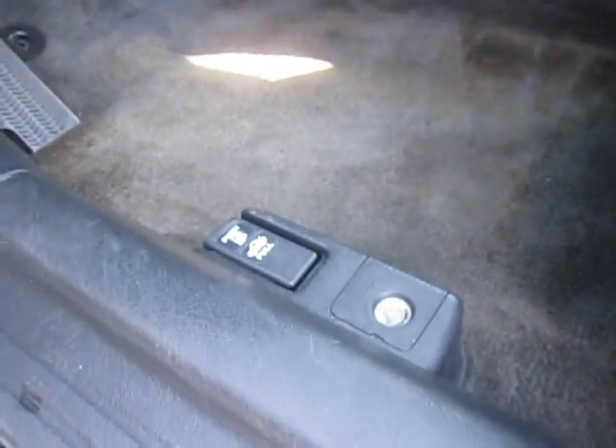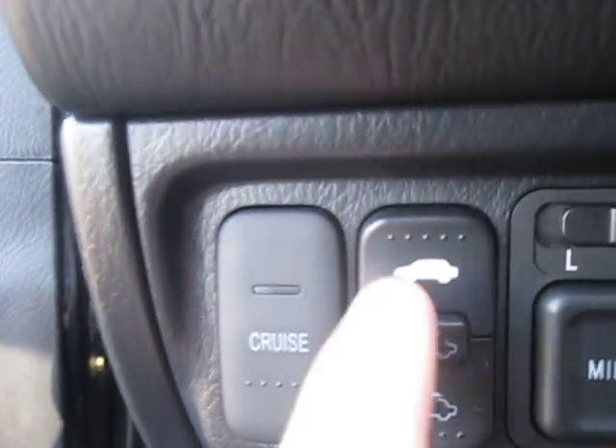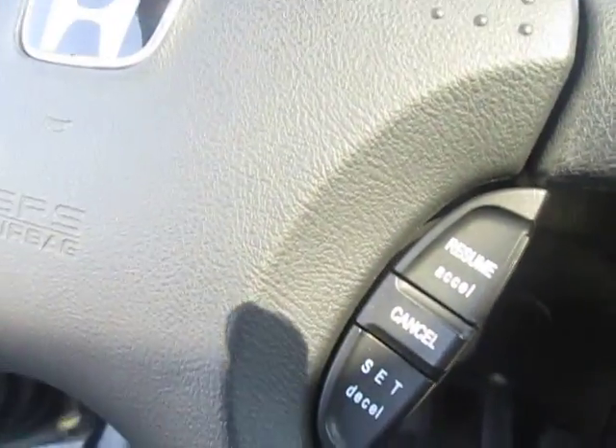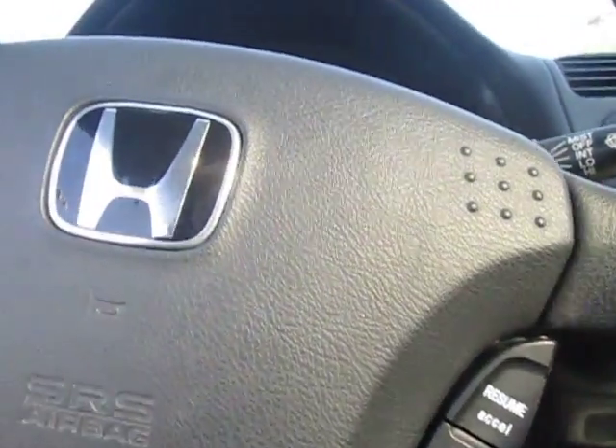We got the lever to release the trunk and the cap cover for your gas tank. We'll hop inside real quick — we got our cruise controls right here, as well as our sunroof controls right here as well. Mirrors are right here.